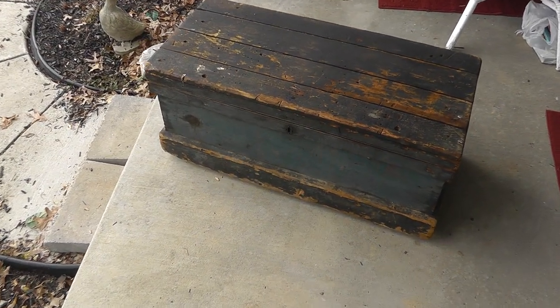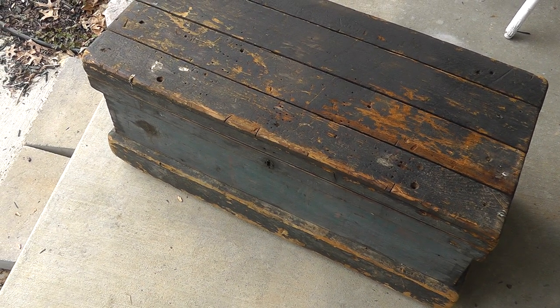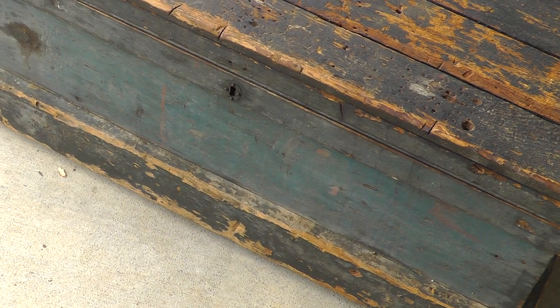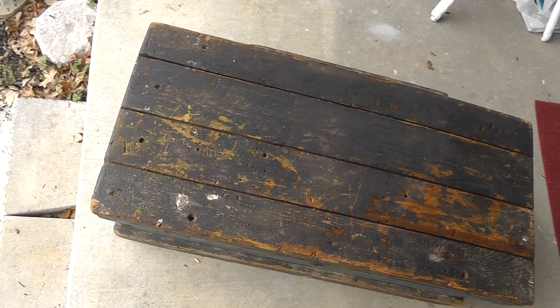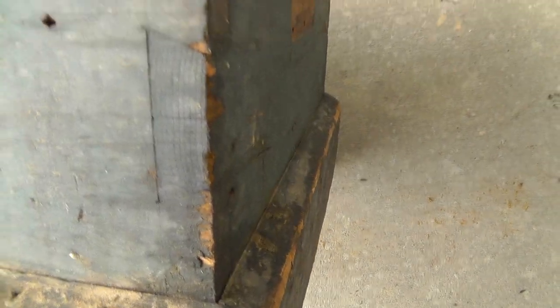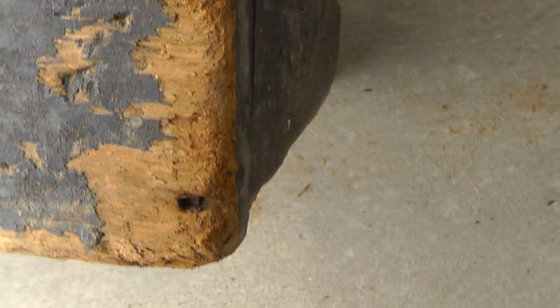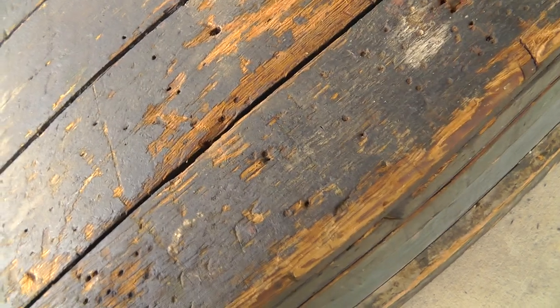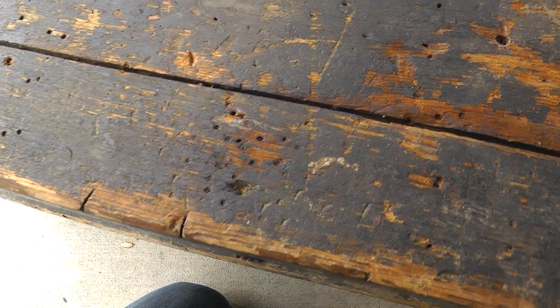My favorite find of the past week — take a look at this chest. Yeah, it's beat. I'd call it primitive, that's for sure. That's actually more of a green paint. I love the way this is made, I love the look, I love the patina on it. You can see it's been dovetailed together, held together with square nails. This thing's been around a while — they stopped really mass producing square nails back around 1910. I think this chest is from the 1800s. Somebody took their time — they made it really nice, somebody knew what they were doing.